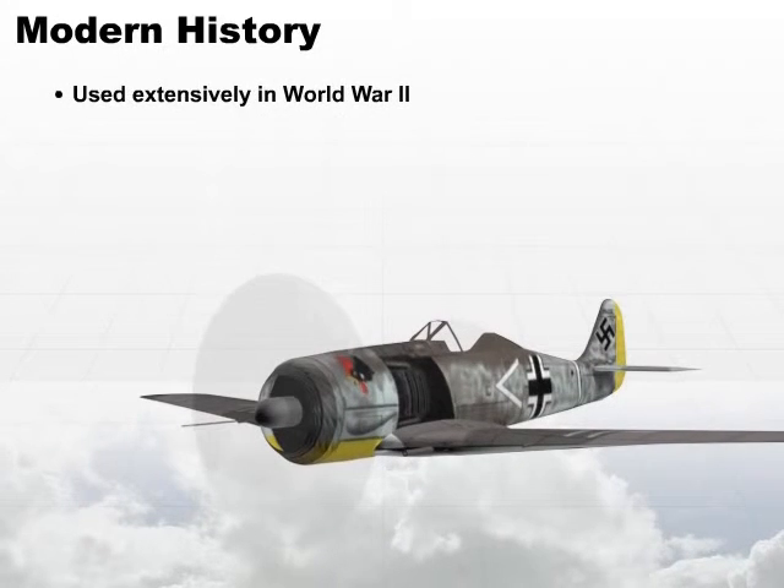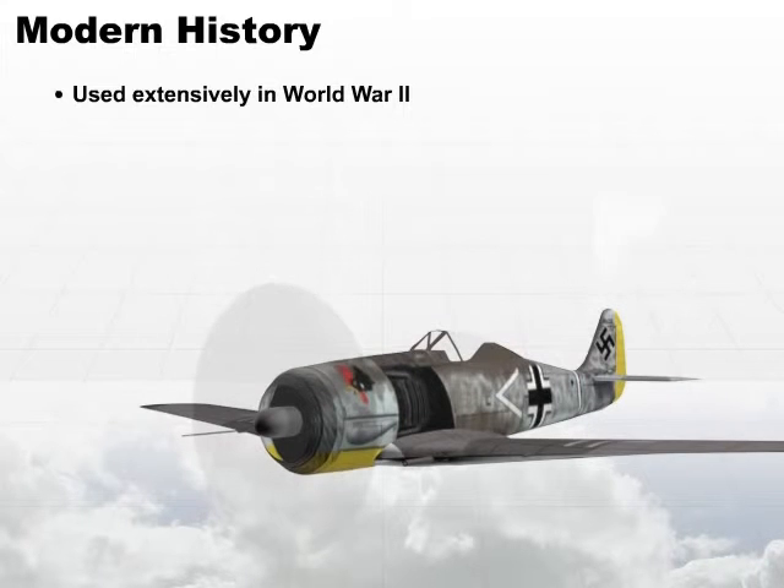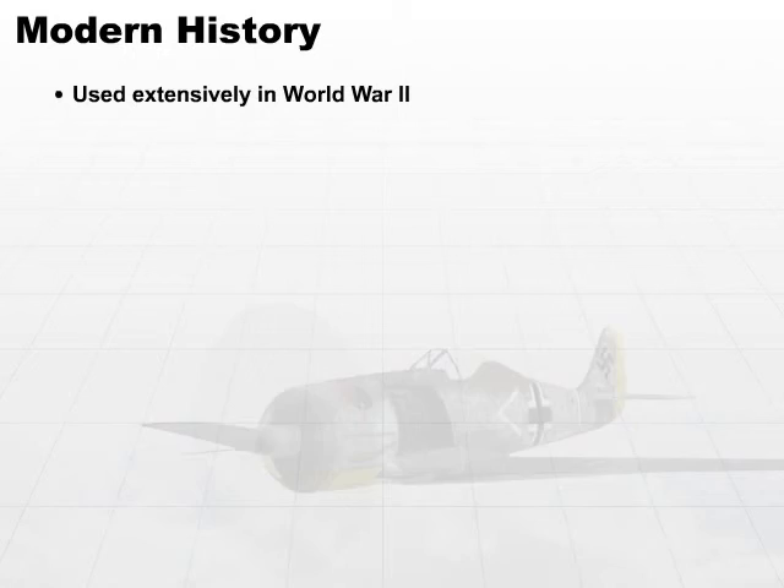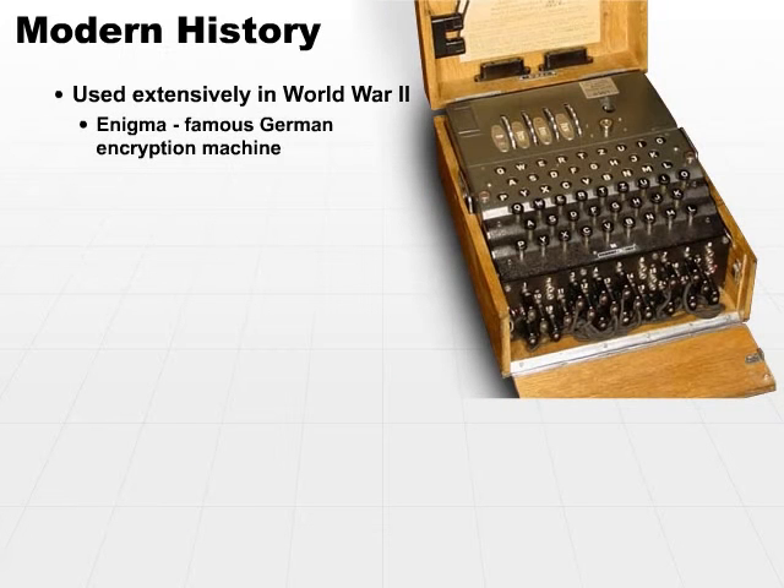Cryptography was used extensively in World War II. In fact, it was a major deciding factor in winning the war. The Enigma machine was a famous German encryption machine. The German military developed this machine, which is based on between three and six rotors depending on how it was used. These rotors would be rotated according to a specific key set, and you can use those rotors to encrypt a message. Effectively, it was a mechanical computer, and an extremely effective one.